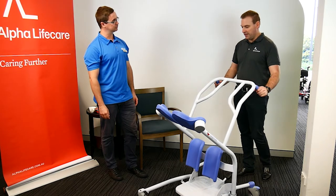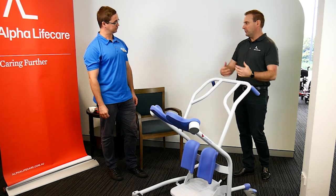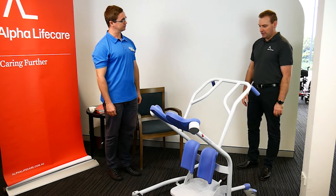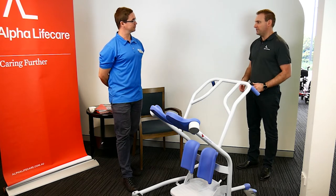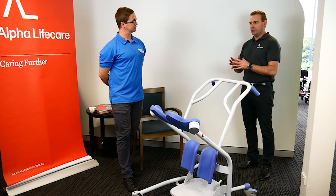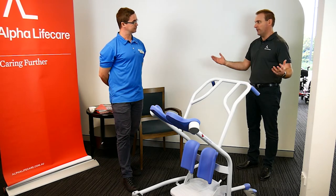So this is a stand aid, essentially. It's helping somebody get up from a seated position to move them into another piece of equipment or wherever they need to go, hopefully minimizing the need to use big full lifters, especially when someone does have some standing capacity — maybe going from a two-person assist where they just need a little bit more support without going to a full lifter where they feel completely dependent.